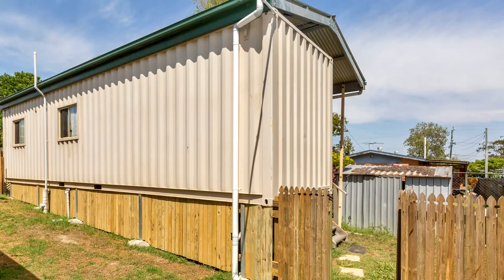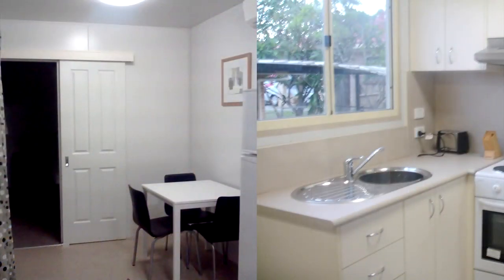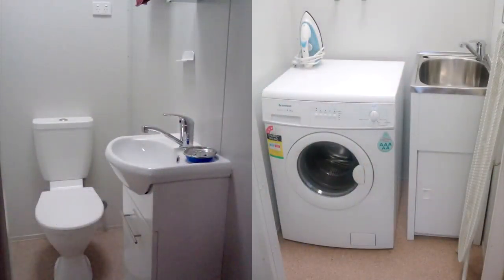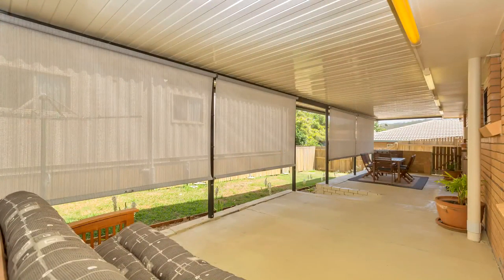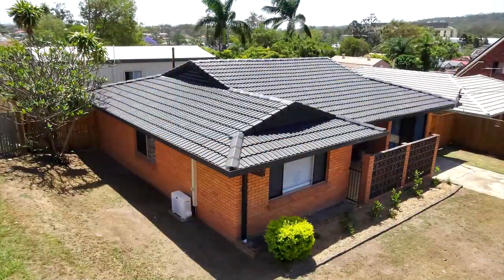And at the back, it's this fully self-contained council-approved two-bedroom granny flat. Both the house and granny flat have their own access. This property is ideal for either investment or the first homebuyer looking for extra income. So here you have it, one of the best investments in Robertson. I'm Tom, sold in Robertson.